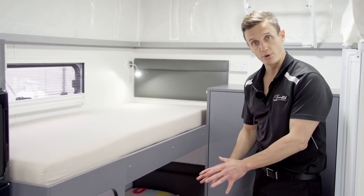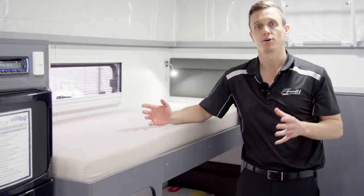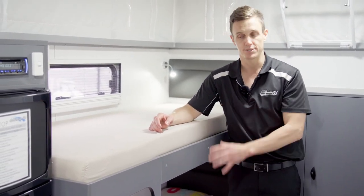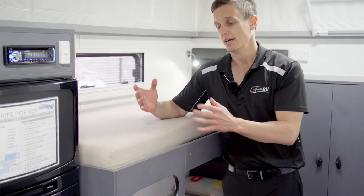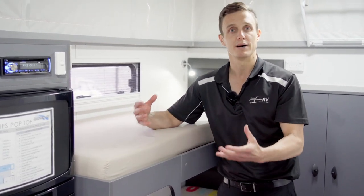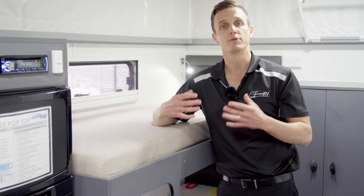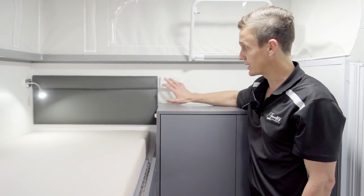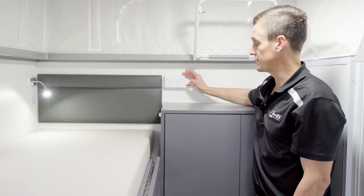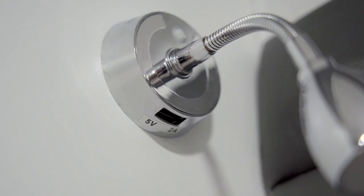That's our bottom bunk done — storage underneath and a full-size length. One thing to point out is we actually build the ladder in. A lot of our competition will put an external portable aluminium or plastic ladder; we actually build it in, and with our CNC machine at the factory in Pakenham we cut out these steps. Why is that important? If your kids are a bit rougher and running amok, there's less chance they'll break it, because this is a solid inbuilt ladder — going with the overall Goldstream theme of tough, strong, and durable. Up the back we have a double power point and each bunk comes with its own reading light that also has a USB charger in the bottom.